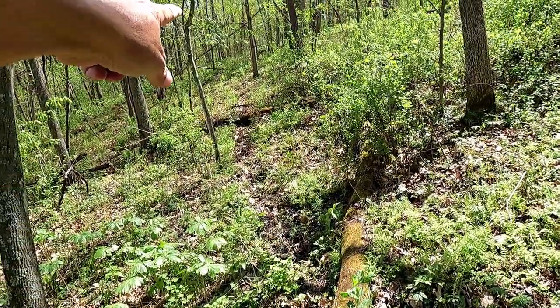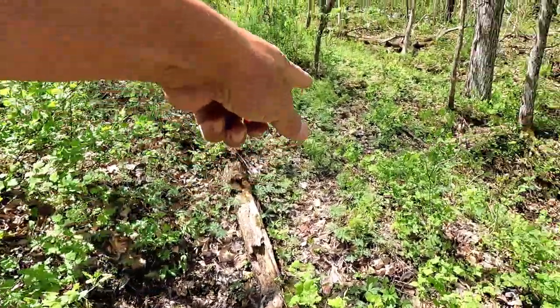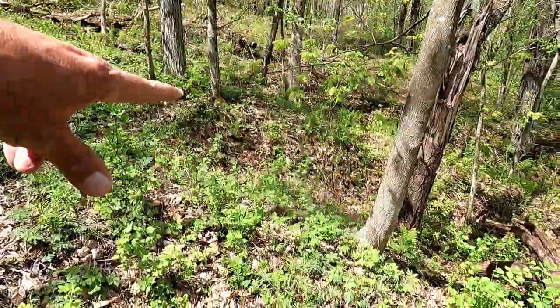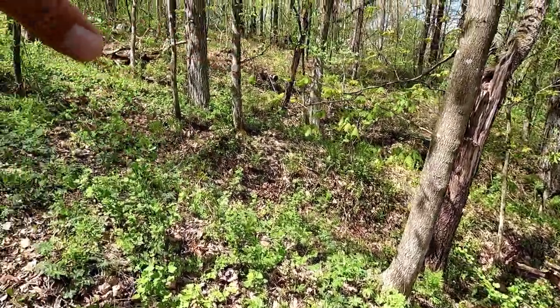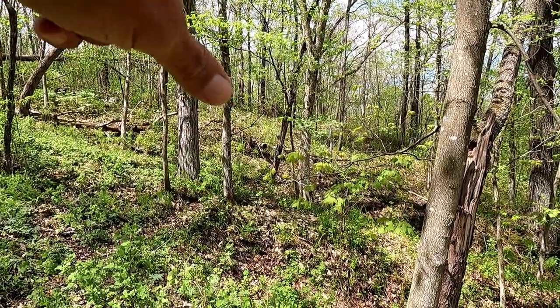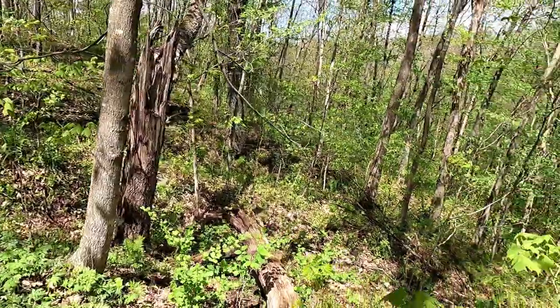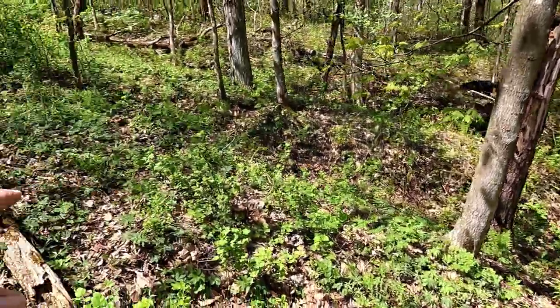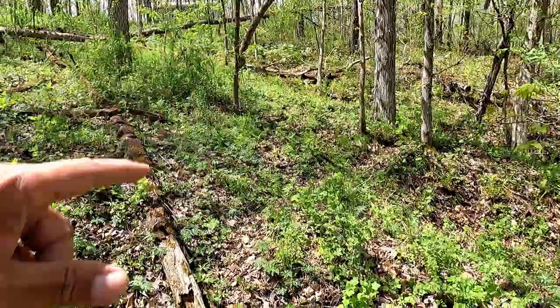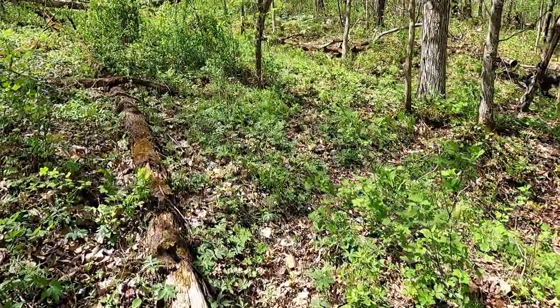You can see the deer run running right through here, right across the very top of this ravine. Our property ends on the other side of this ravine — it's actually a good ways over there. We're going to get over there and then head down. This ravine gets pretty big towards the bottom, so this is the best place to cross, and that's why the deer made a trail here.